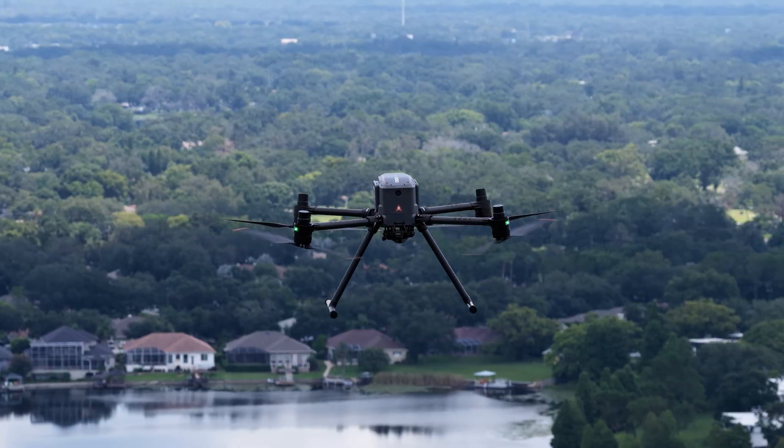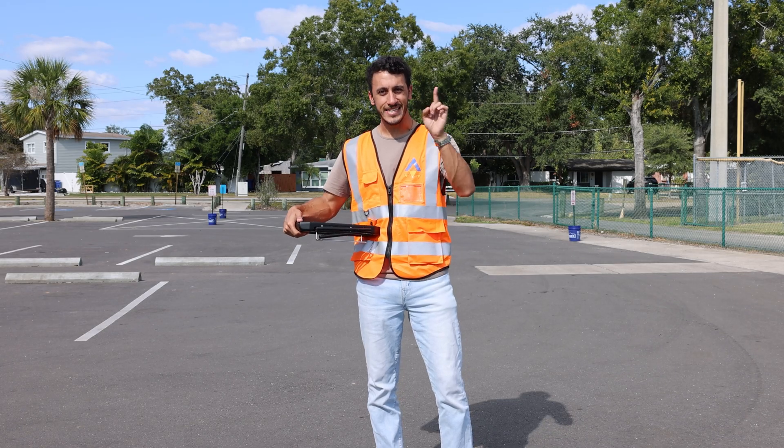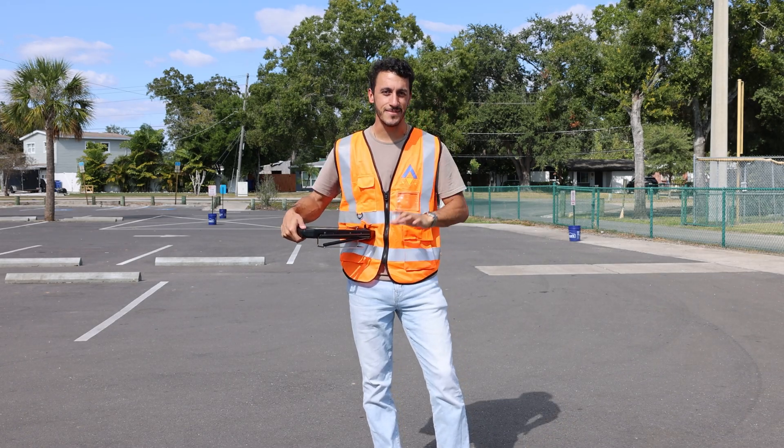If this is something you want to attend, be sure to check the link down in the description below to get your free ticket to come here in Tampa and see the CHC Navigation system in action.